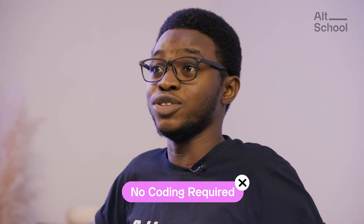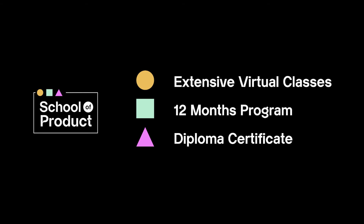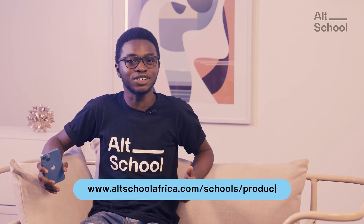If you're looking to get into tech without having to learn how to code, or you're just planning to transition, our school of product is perfect for you. It is an extensive, completely virtual 12-month program, and you get a diploma certificate upon successful completion. To learn more about the School of Product and how to apply, visit oldschoolafrica.com/schools/product.